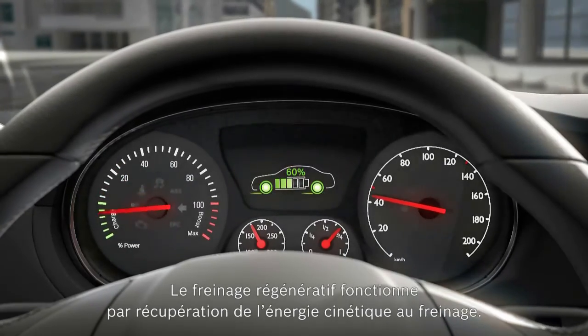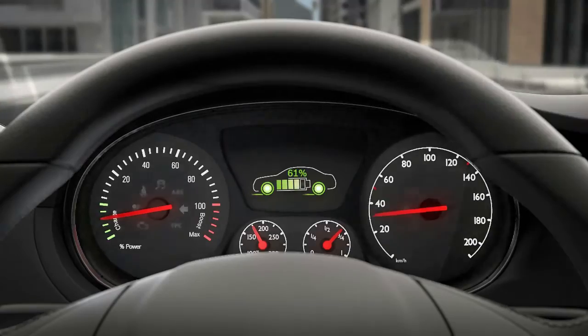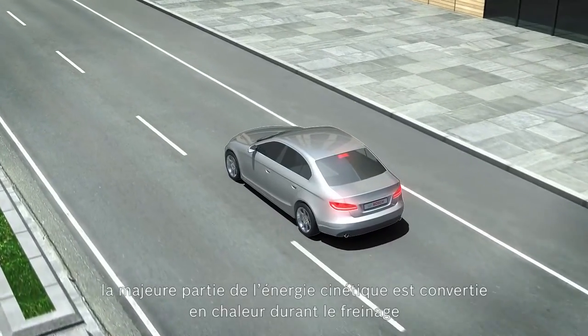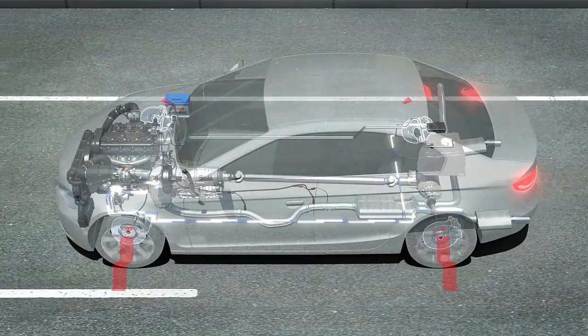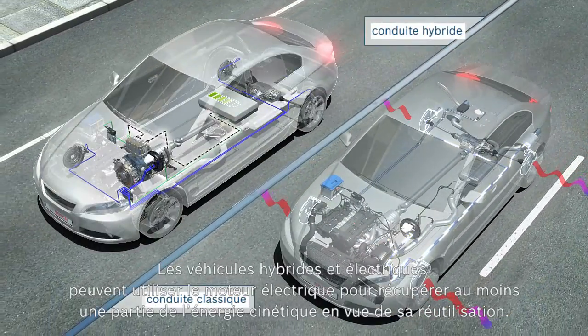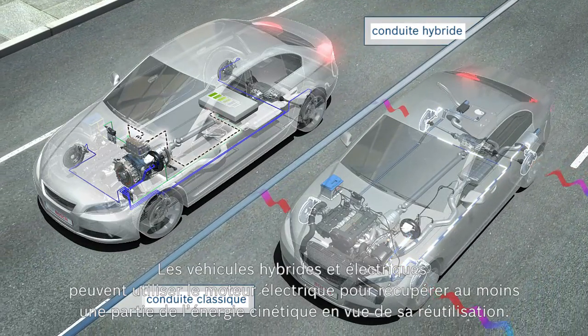Regenerative braking is the recovery of kinetic energy during braking. In a conventional vehicle, a majority of the kinetic energy is converted during friction braking into heat and emitted unused into the environment. Hybrid and electric vehicles can use the electric motor to recuperate at least a portion of the kinetic energy for reuse.